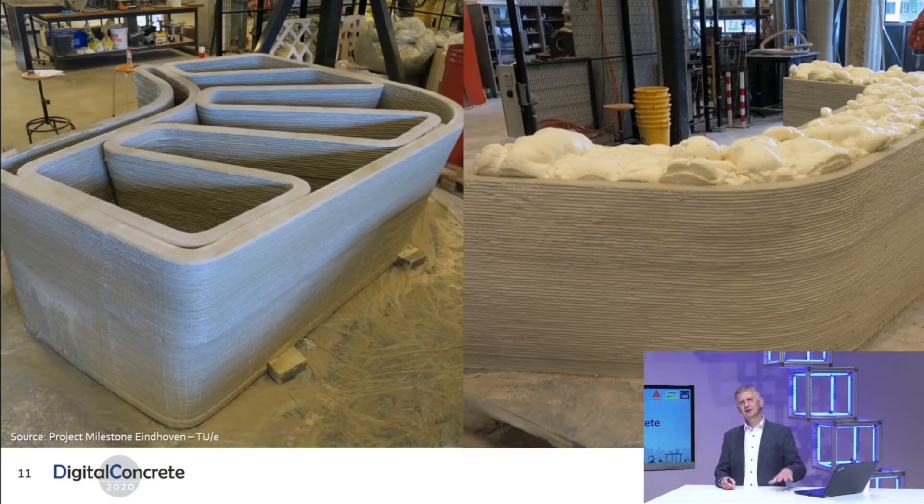On the left-hand side, you can see an example where you print an inner and outer wall and connect them with a snake-like structure, which is very common in 3D printing and extrusion processes. On the right-hand side is the first try for the fill-in material, but imagine that fill-in material could also be used for structural purposes, taking care of the shear capacity of the wall. This way, you can cut down on the amount of concrete that you actually print.